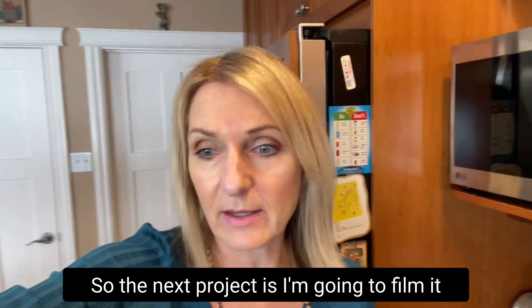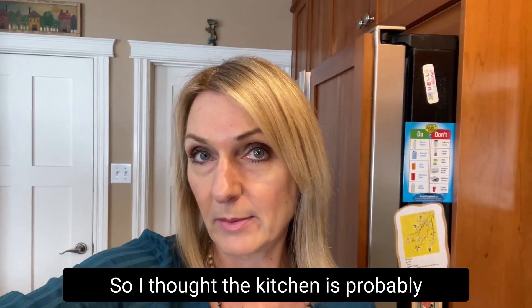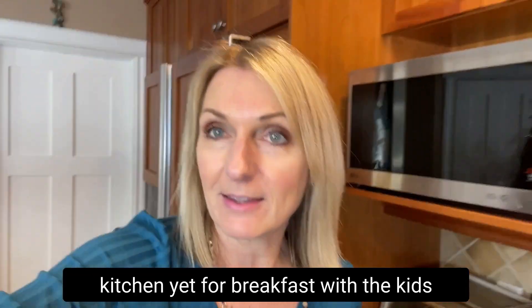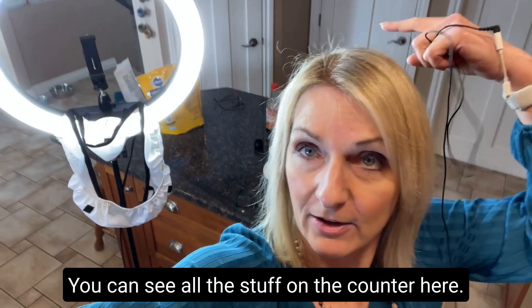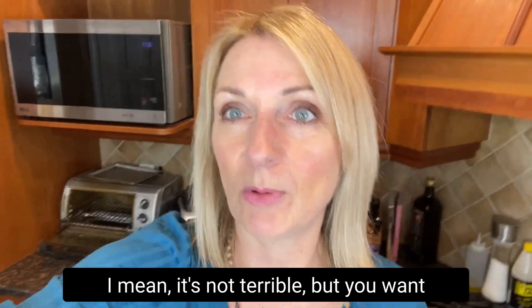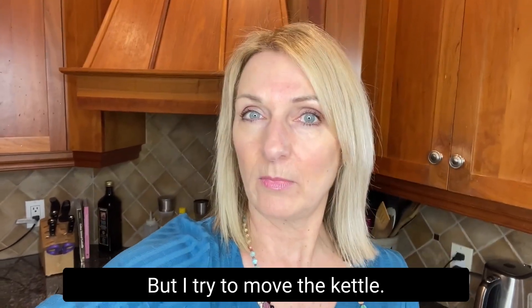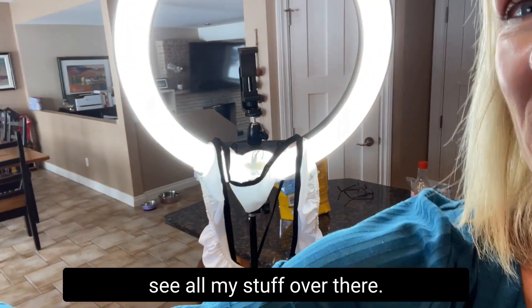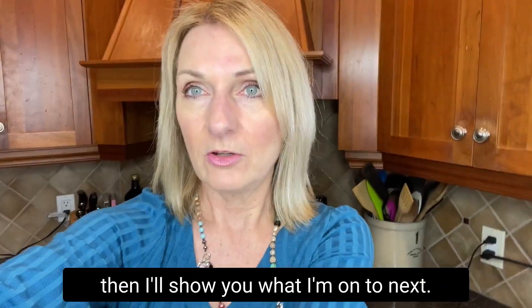So the next project I'm going to film in my kitchen because it's for a food plan. I haven't really cleaned up my kitchen yet from breakfast with the kids. I have a ring light here. You can see all the stuff on the counter — I moved it from behind me. It's not terrible but you want to have kind of a clean background. I try to move the kettle and just not have too much stuff in the background.